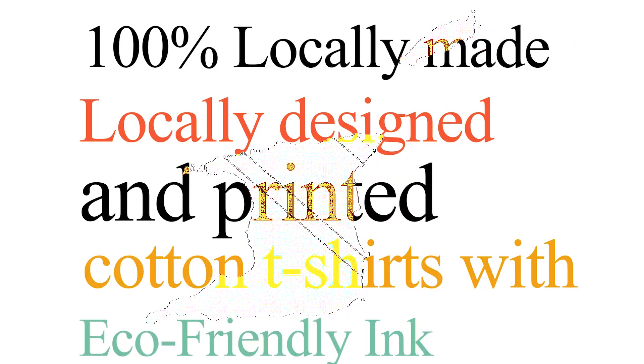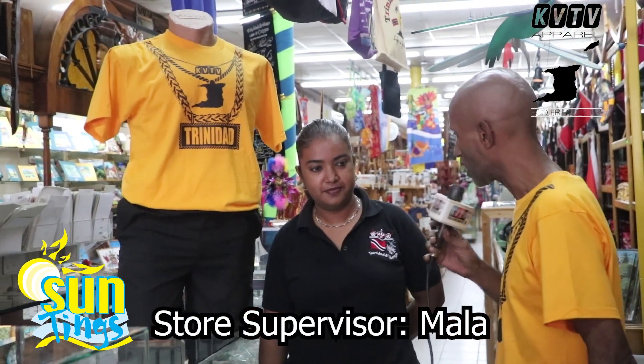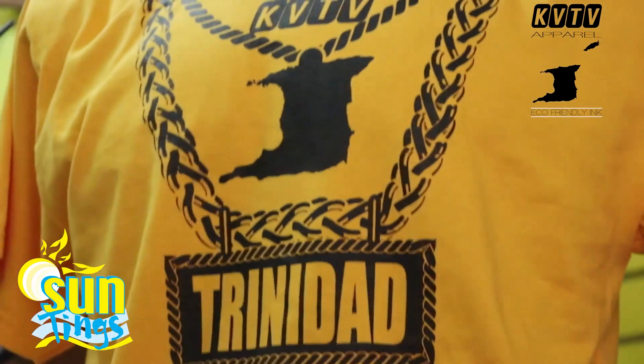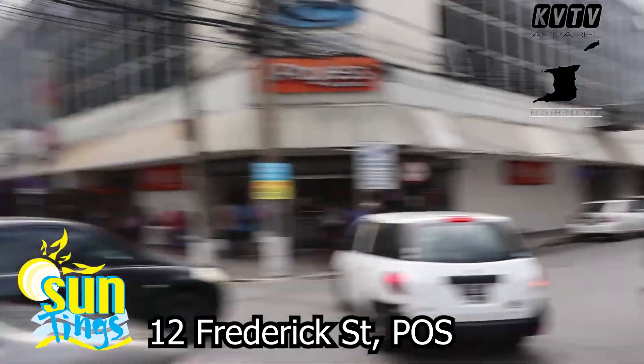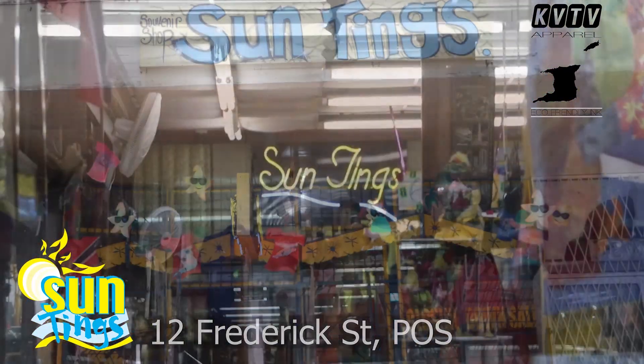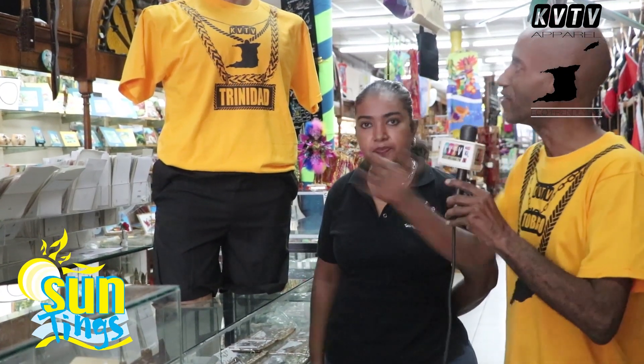100% locally made, locally designed and printed cotton t-shirts with eco-friendly ink. KVTV apparel now available at Suntings, Frederick Street. I'm here at Suntings with Mala from Suntings. As you can see on the stand, we've got one of our KVTV apparel t-shirts on a mannequin, and I've been talking to Mala about the benefits of eco-friendly ink. Isn't it great that there's a t-shirt that's now 100% cotton, 100% eco-friendly ink, and 100% made in Trinidad and Tobago? I think so — eco-friendly is good. It's available now at Suntings, situated at 12 Frederick Street, Port of Spain, directly in between Queen and Independence Square. Something great for your Christmas gifts and souvenir gifts — it's got a lovely flag of Trinidad and Tobago on there as well. Come on down to Suntings in Port of Spain, Frederick Street.